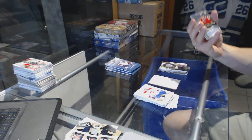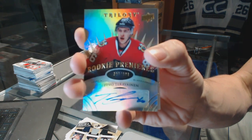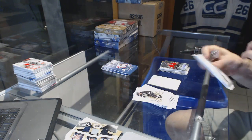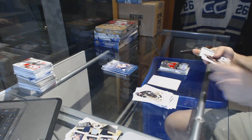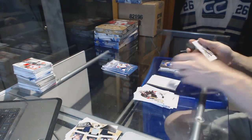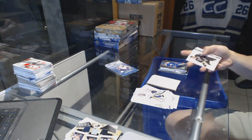We've got a Level 2 rookie autograph numbered to 399 for the Chicago Blackhawks, Tevo Teravainen. Rainbow Blue numbered to 278 for the New York Islanders, John Tavares. Rookie numbered to 799 for the San Jose Sharks, Chris Tierney.